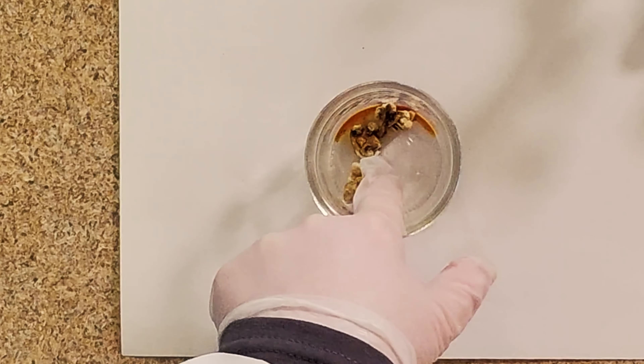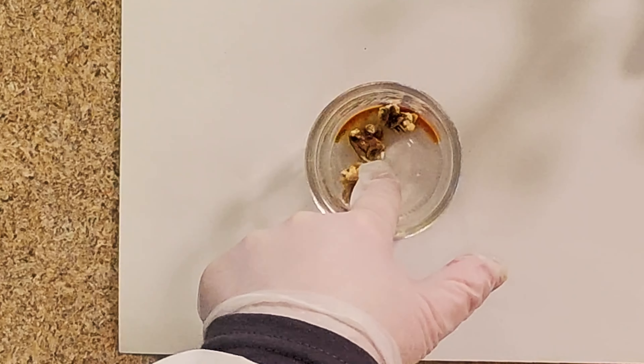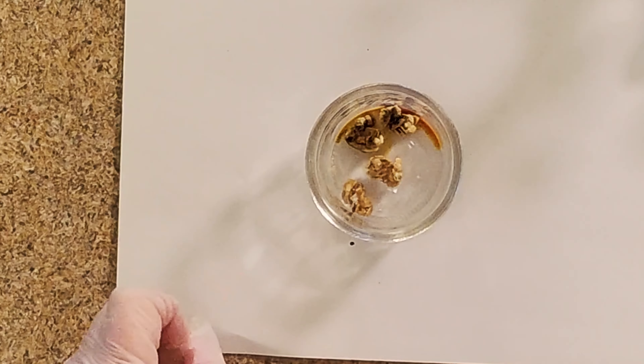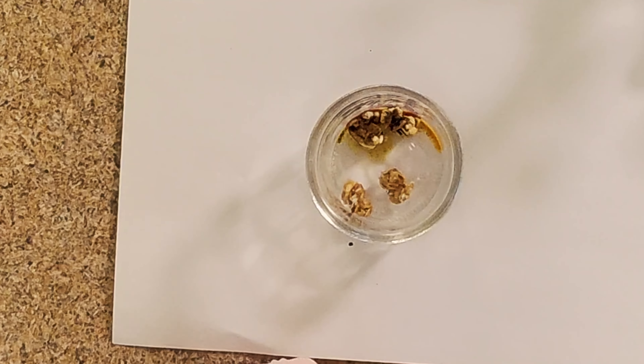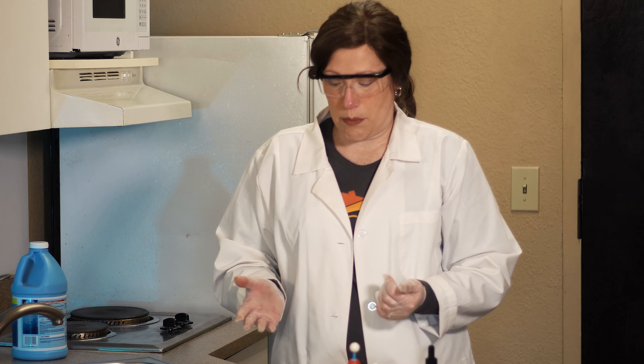If you look at the almond in the mixture, the part of the almond that doesn't have the grain on it actually stayed the orangish brownish color. So in this mixture, some of the granola has starch in it and part of the granola mix does not have starch in it.